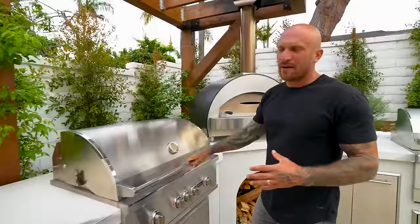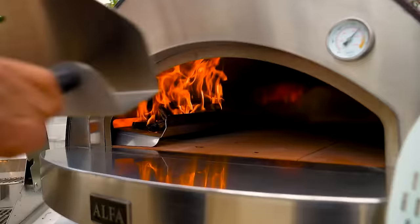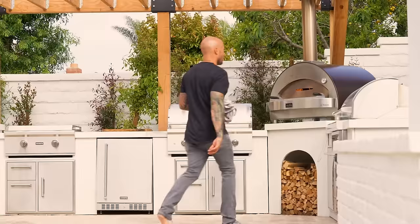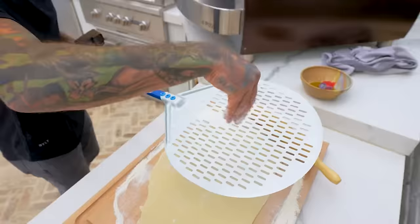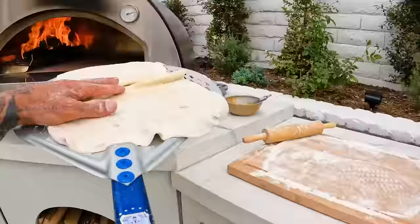Probably my favorite thing within my outdoor kitchen — I have the Alpha pizza oven. It's wood-burning, and of course you always want wood-burning with pizza ovens. Next to that, I left a little bit of counter space, which is adequate to roll out pizza dough, so we're not making trips in and out of the house.